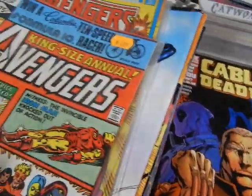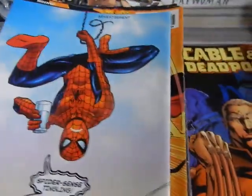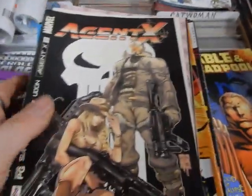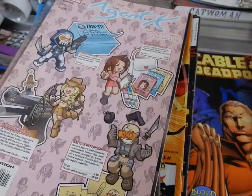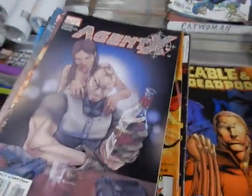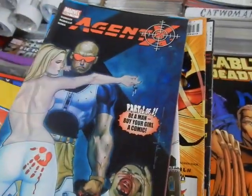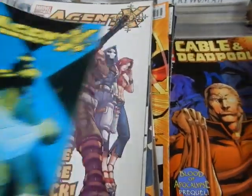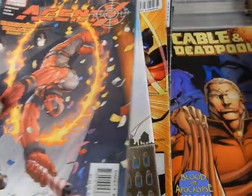We do have a 196 also — it's not in this group. Got an Annual 10 there; this was bought at my original store many many years ago, 30-plus years ago, for $2.25. Got some Agent X — when Deadpool was Agent X. We've got a 2, a 4, a 5, 7, an 8, a 9, a 10, 11, a 12, a 13, and a 14 and a 15.